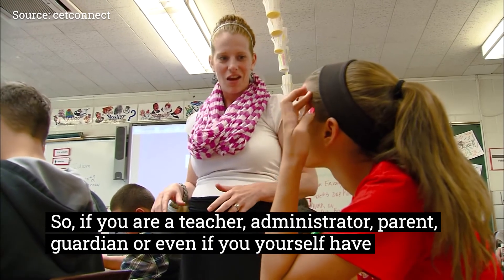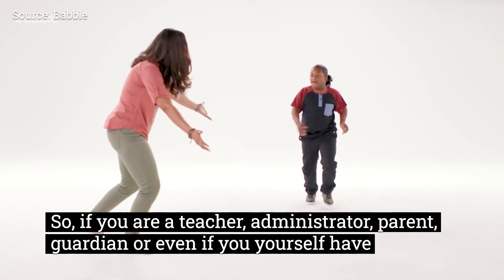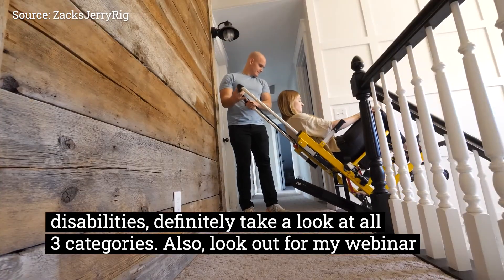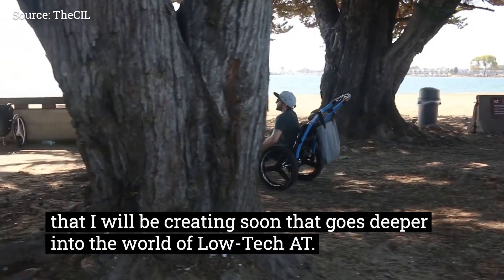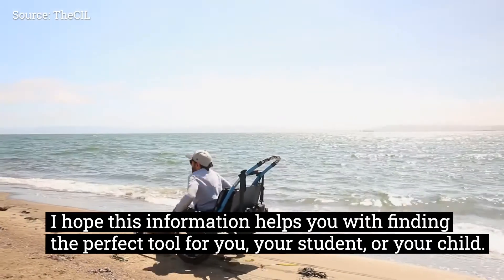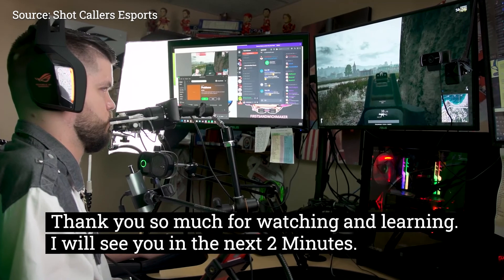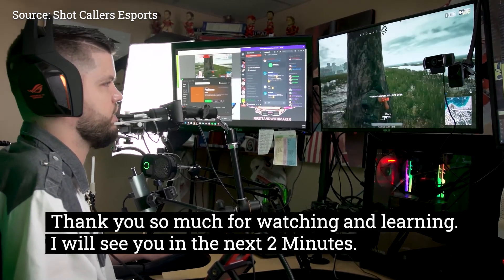So if you are a teacher, administrator, parent, guardian, or even if you yourself have disabilities, definitely take a look at all three categories. Also look out for my webinar that I will be creating soon that goes deeper into the world of low-tech AT. I hope this information helps you with finding the perfect tool for you, your student, or your child. Thank you so much for watching and learning. I will see you in the next two minutes.